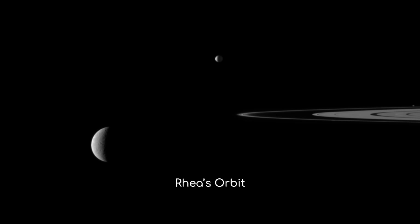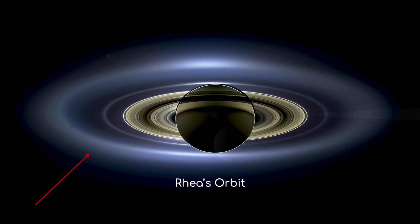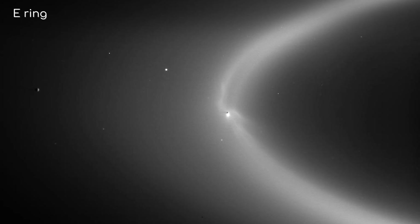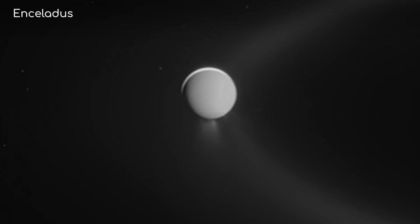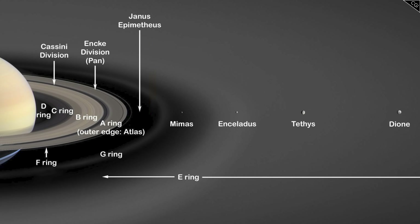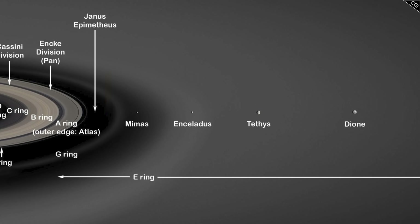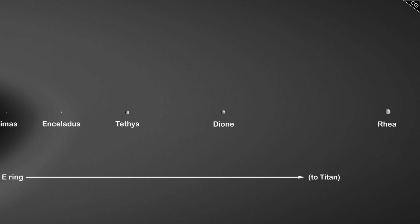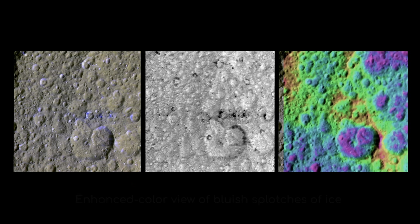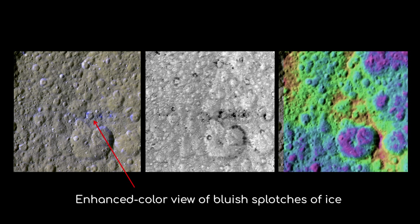Another intriguing aspect of Rhea is its place in Saturn's complex system of moons. Rhea orbits Saturn in what is known as the E-ring, a diffuse ring of ice particles thought to be supplied by the cryovolcanic eruptions from Enceladus. While Rhea itself doesn't seem to be geologically active like Enceladus, its position in this ring means it's constantly interacting with these ice particles, which over time could affect Rhea's surface properties and contribute to the moon's bright appearance.